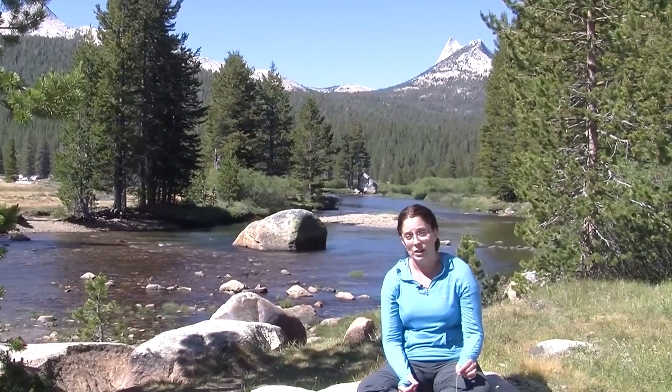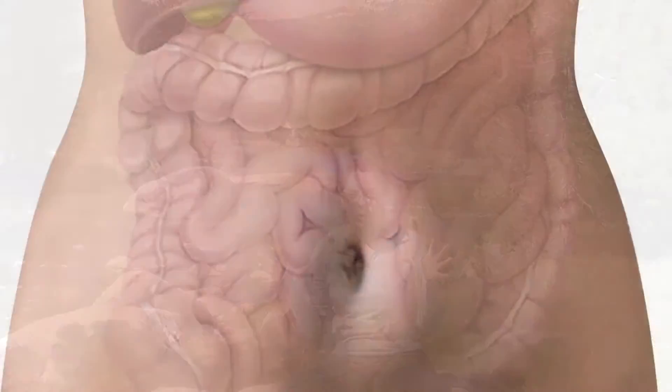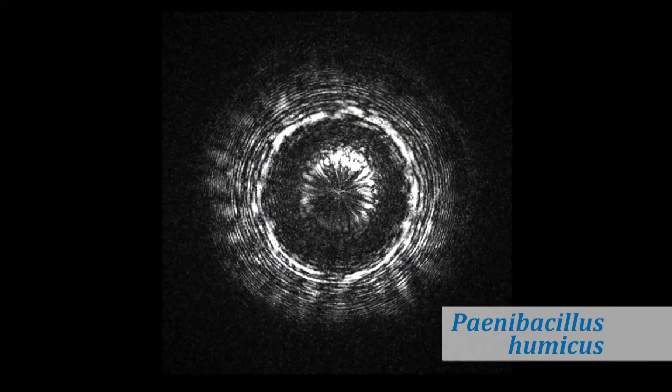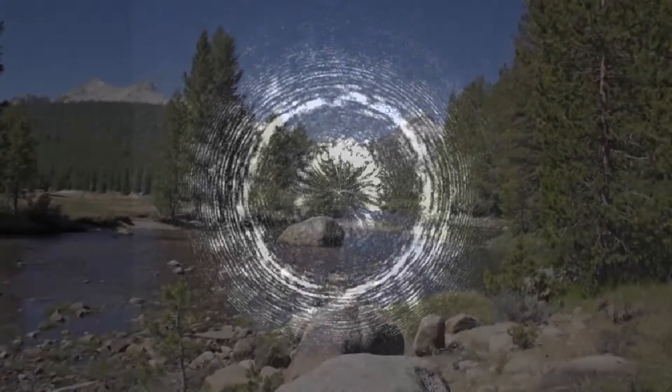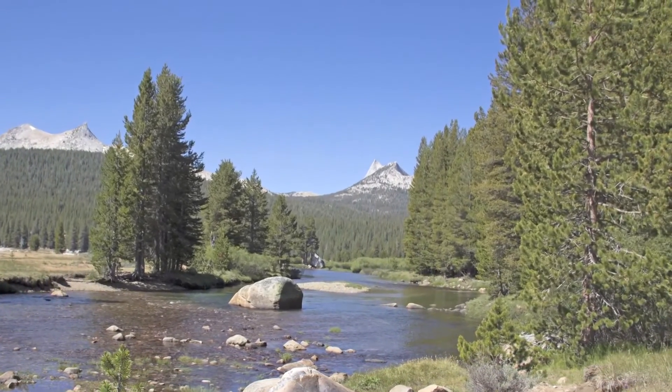The field of microbial ecology has been developing to understand the big picture. We are really interested in the human gut microbiome because we know it's important to our survival. There's a similar interest in the bacterial endophytes within conifers because they might be just as important to that conifer in harsh circumstances.